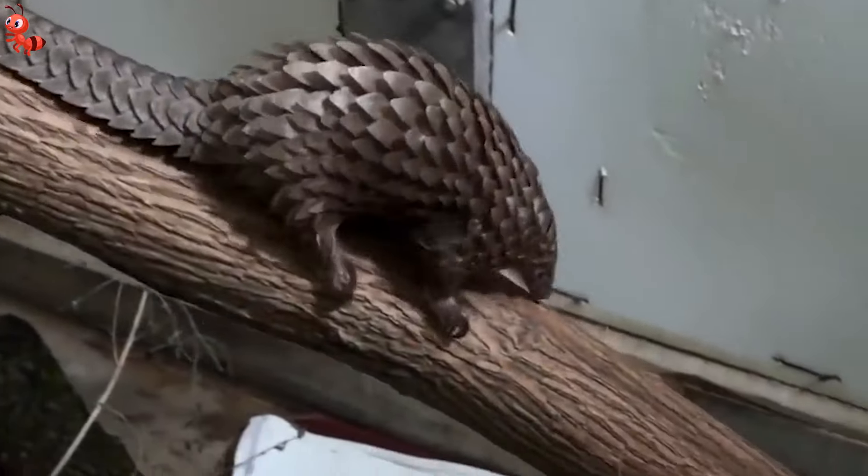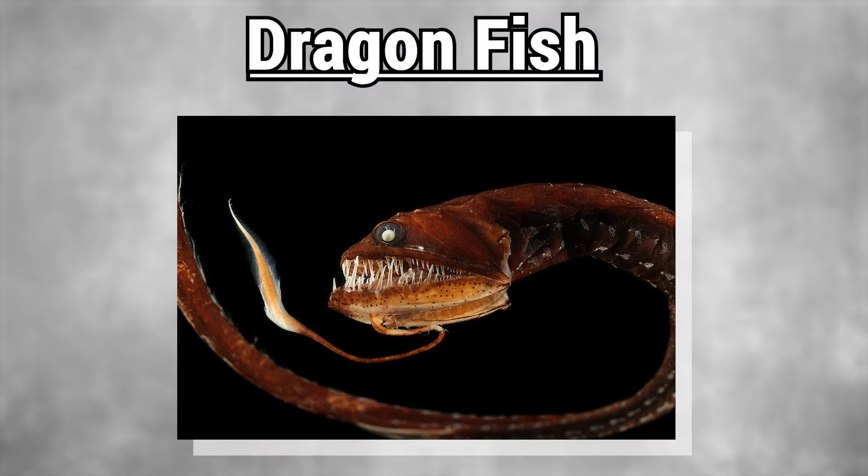Three of these species are severely endangered, three are endangered, and two are vulnerable. Number 5: Dragonfish.